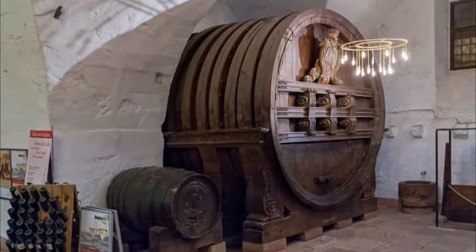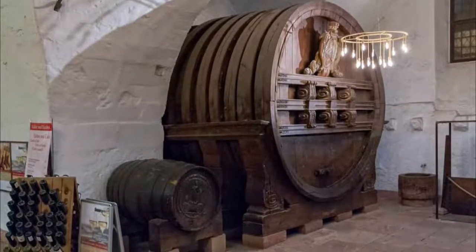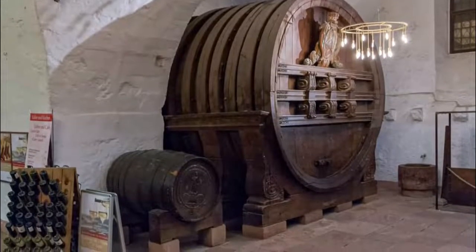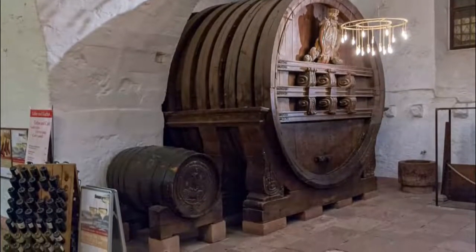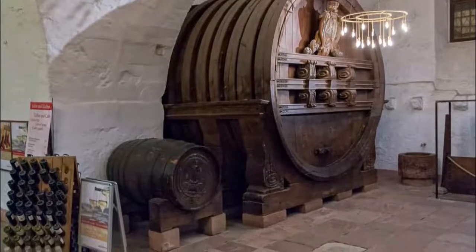Number six: Heidelberg Tun. In the cellar of Schloss Heidelberg is a marvel that also needs its own entry. The Heidelberg Tun is an enormous wine barrel. It was built in 1751 during the reign of Charles Theodore, and when completed was able to hold 221,726 liters.